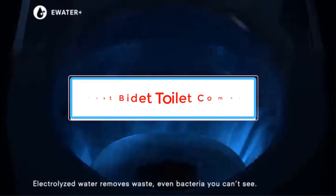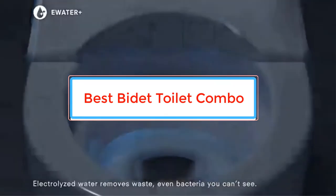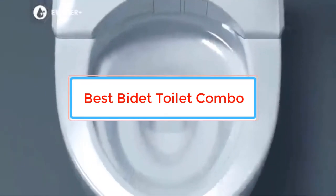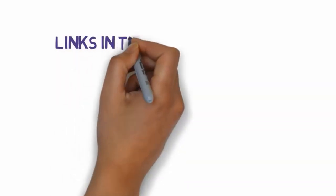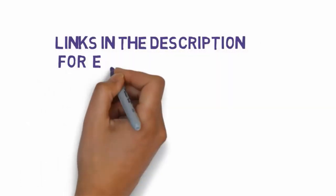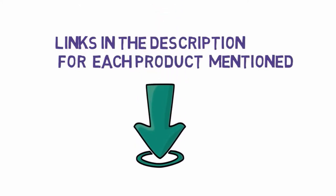Are you looking for the best bidet toilet combo? In this video we will look at some of the best bidet toilet combos on the market. Before we get started, we have included links in the description, so make sure you check those out to see which one is in your budget range.